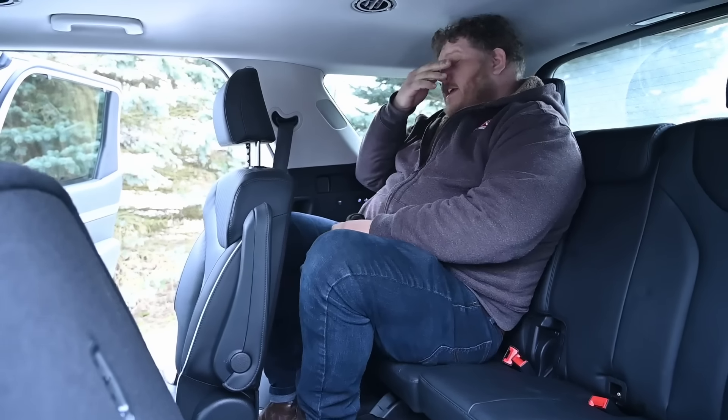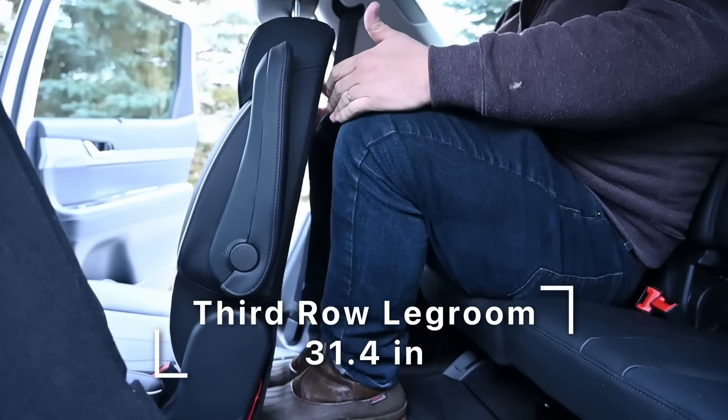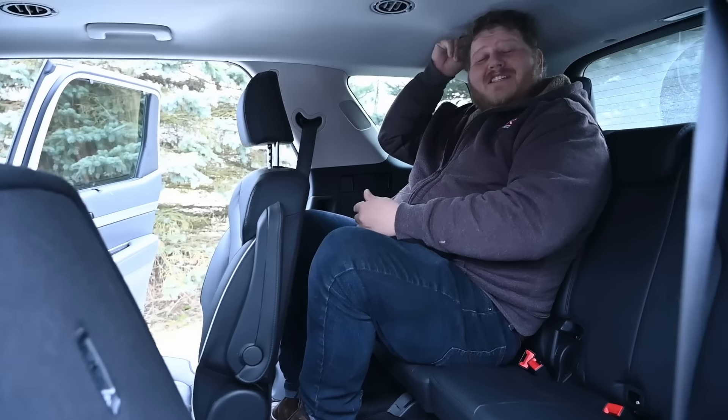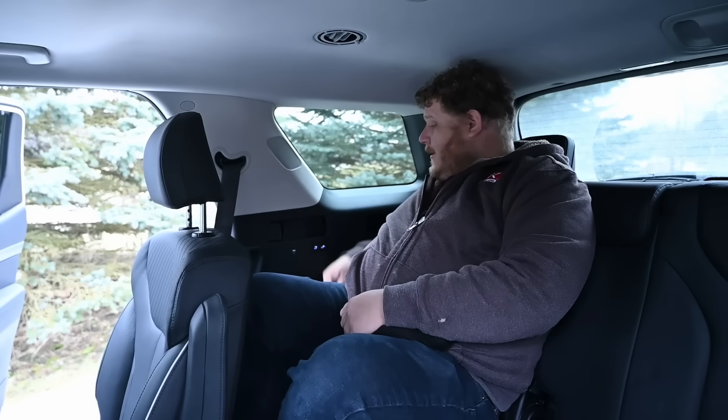Now climbing into the third row — this is 31.4 inches of rear seat legroom. My knee room's not bad but my knees feel quite tall and I'm just touching the roof, so at six foot two I have just enough headroom. This third row is just big enough for full-size adults, but you probably want smaller people back here. Highlights include power recline, a USB-C port, and cup holders, so there are quite a few amenities in the third row.